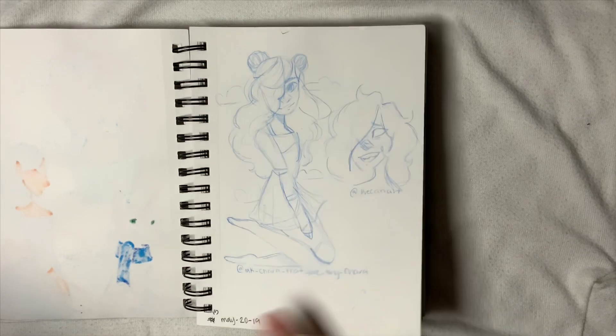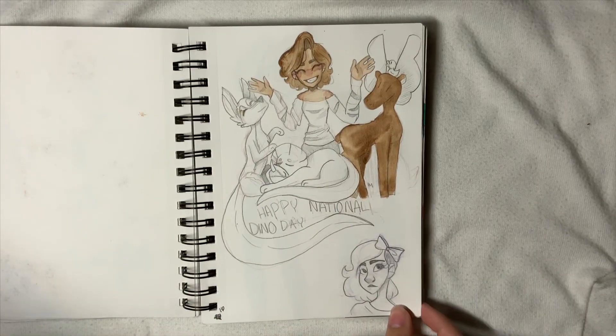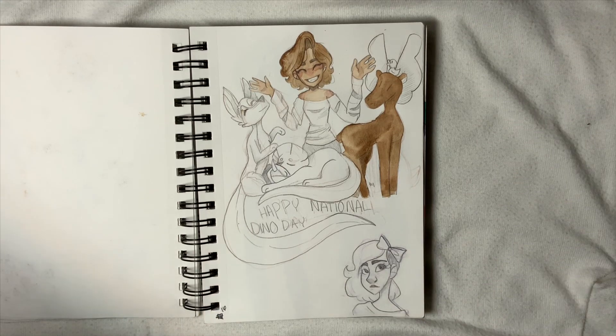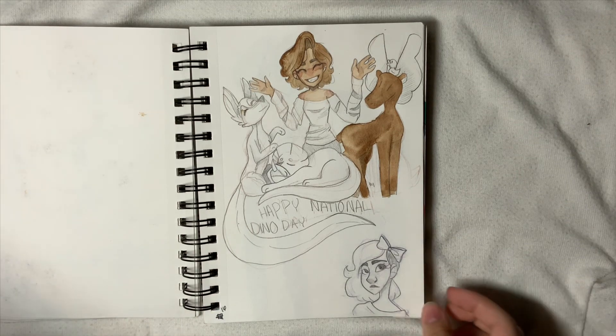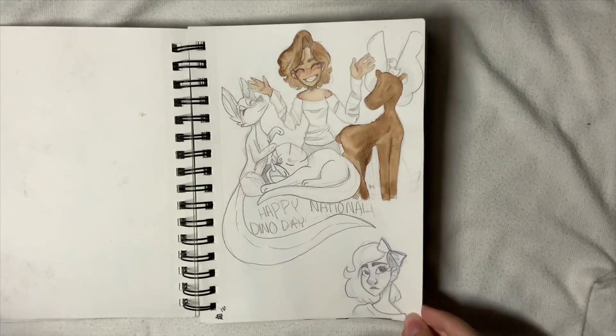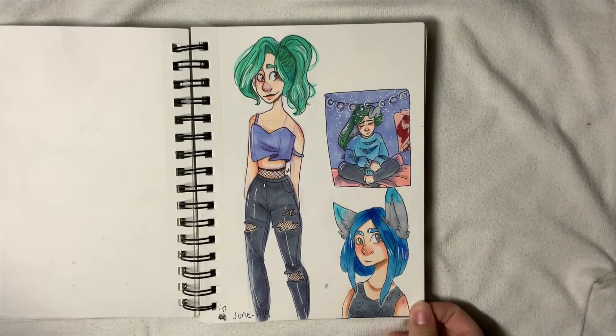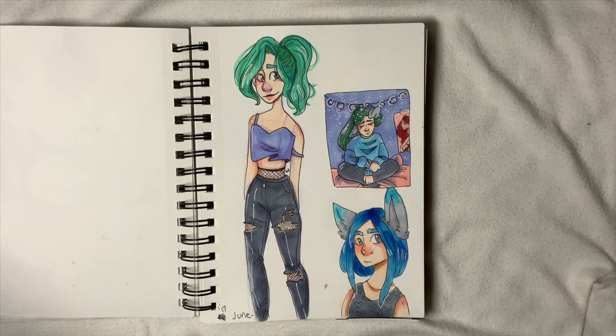Then we have some little sketches for those, and then National Dynamo Day — I never actually finished this drawing but I still love it a lot. It's just a little doodle.